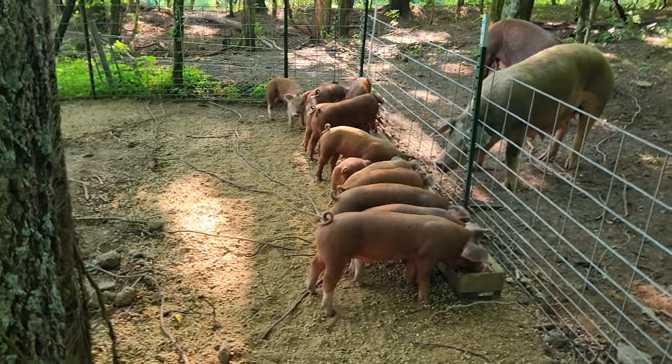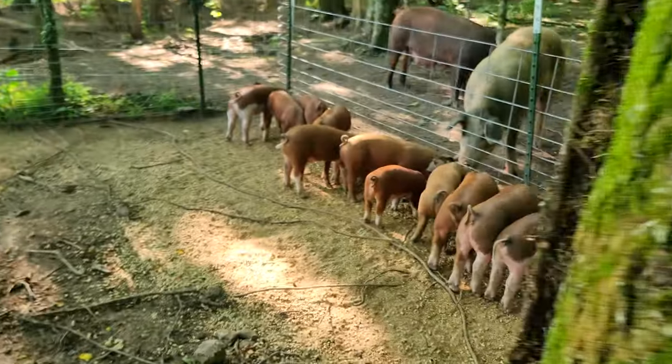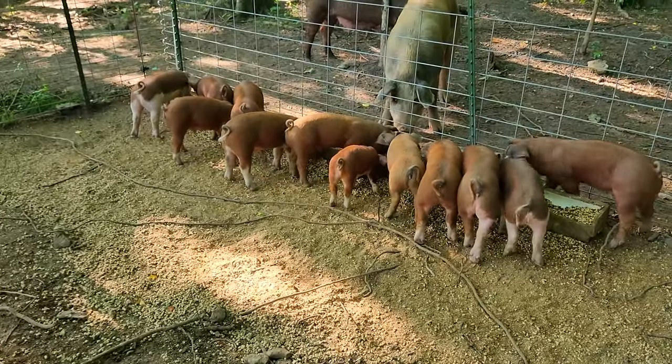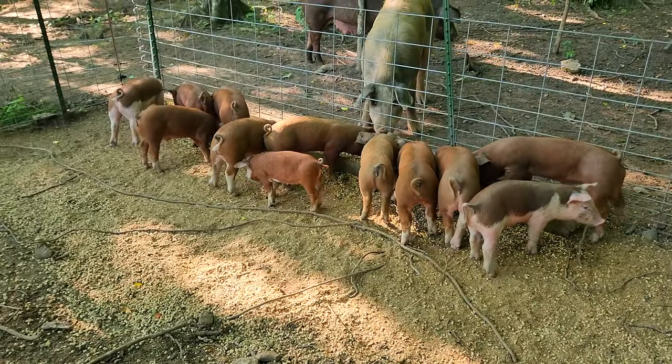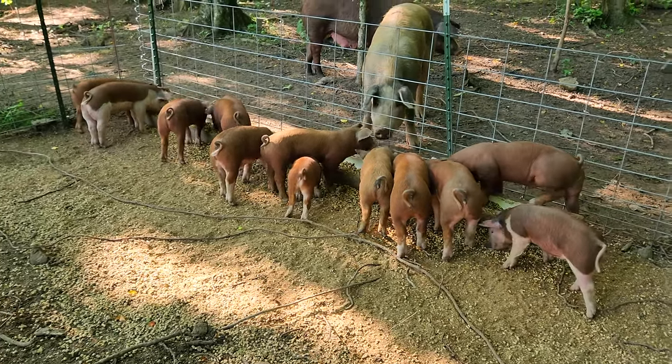I think one of them we might not wean — that little one right there in the middle. Step around this tree here. That little one right there, we probably won't wean her just yet. Leave her here for a little while longer anyhow, give her a good chance.